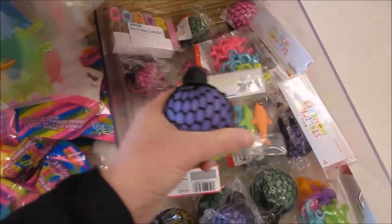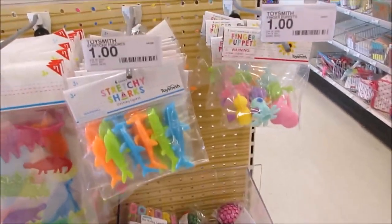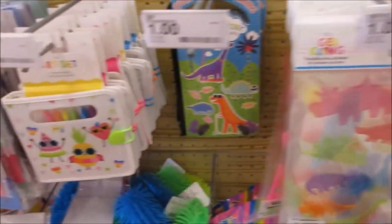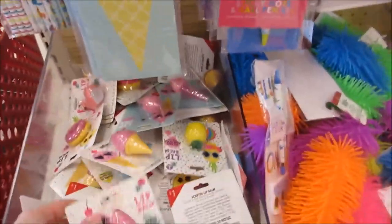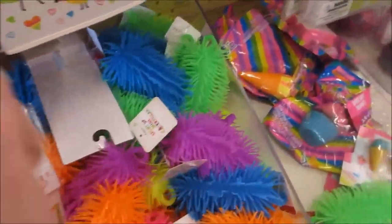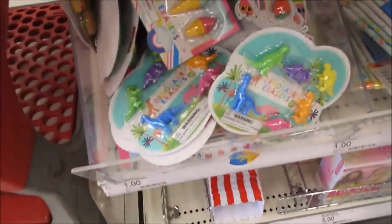You just squeeze them and they do that - for a dollar, that's a great price! Here's some little stretchy things, stickers, ice cream notepads, this is lip balm, and these things light up. I got that - show everybody what you're going to get!